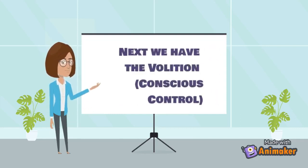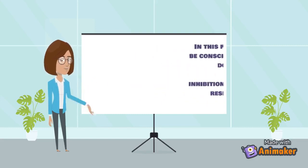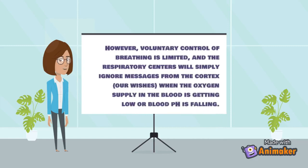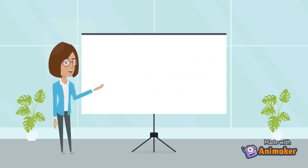Regarding volition or conscious control: breathing may be consciously controlled as long as it does not interfere with homeostasis. This is obvious in specific acts such as breath-holding. However, voluntary control of breathing is limited, and respiratory centers will simply ignore messages from the cortex when the oxygen supply in the blood is getting low or blood pH is falling.